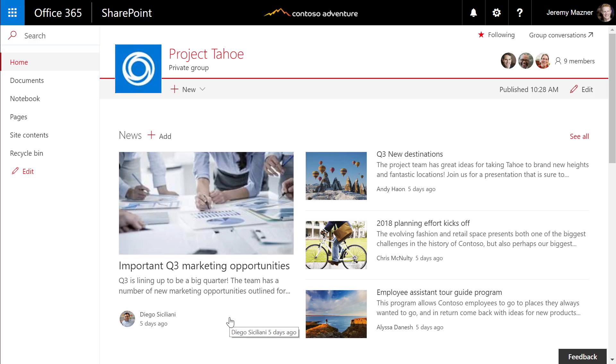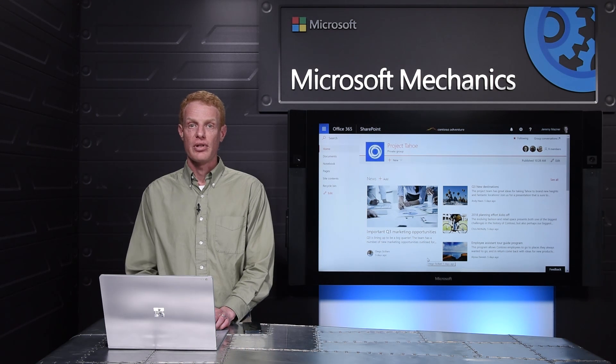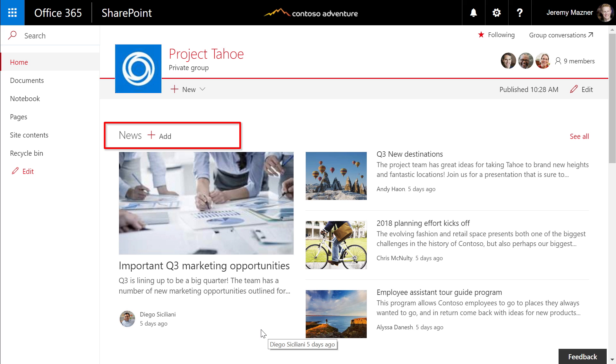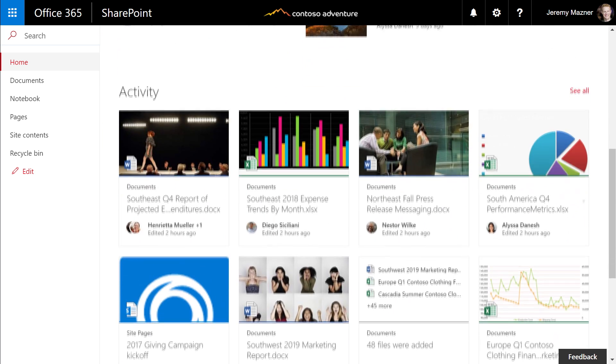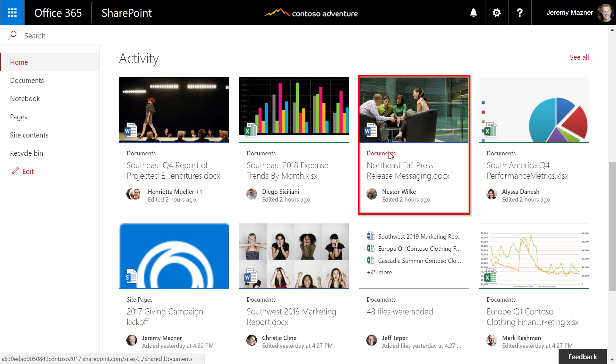I'm going to go to the SharePoint site that's part of the same Project Tahoe group, where I can really focus on the content we're working on together. This is my site's homepage, designed to help discover what's most relevant to the collaboration between participants in this group. Up top, we have news posts that call attention to important updates across the team. Below that, we've got intelligent suggestions in the activity view, showing us what's recently been updated in this group. There's been a lot of activity on this document library, so let's look closer.